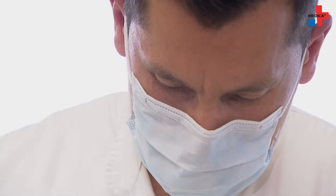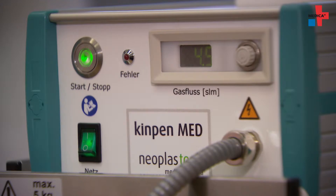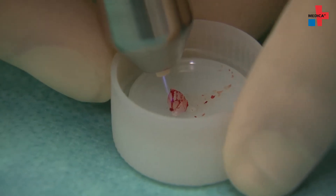Dr. Seabauer treats the tissue sample with a plasma jet. This pre-test is meant to show how the physical plasma affects tumor cells. We have proven the effectiveness of physical plasma on cancer cells in test tubes and culture dishes. We know that physical plasma is able to very selectively turn off tumor cells in their growth and their ability to divide, while able to stimulate normal neighboring stromal cells on the other hand. We have a very selective advantage for physical plasma, and we now need to analyze it in clinical trials.